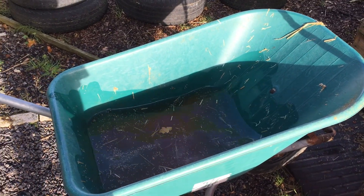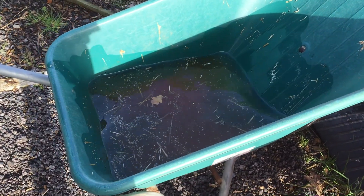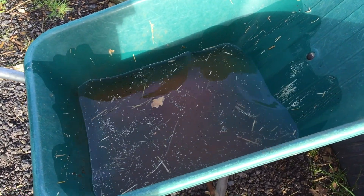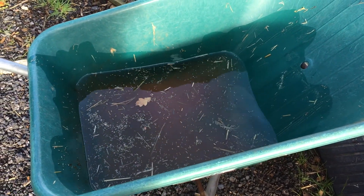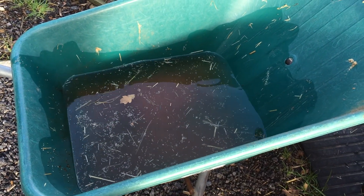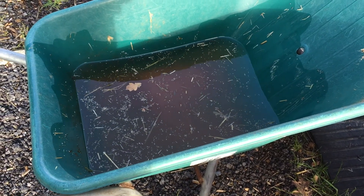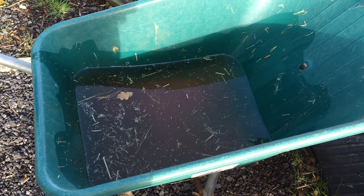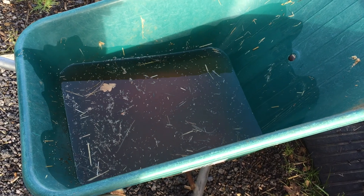We had a really bad rain last night and I just wanted to show — this is all pretty much from last night's rain into the moobarrow. That's like well less than half a square meter, and there's a lot of water in the moobarrow.